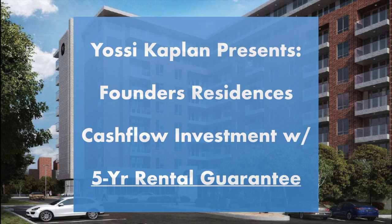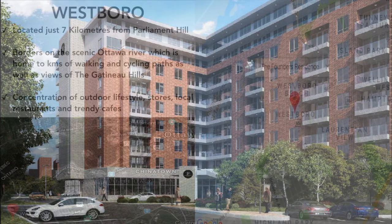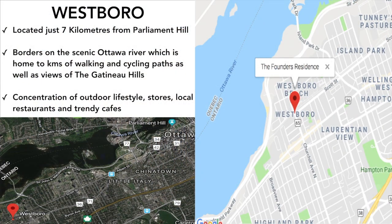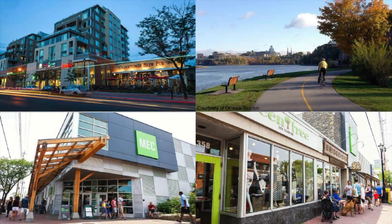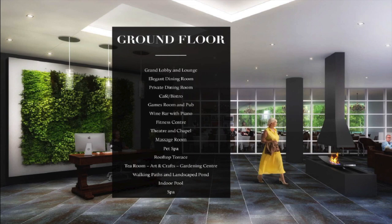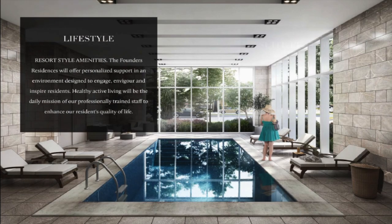Yossi here. Today we're talking about seniors housing in Ottawa. All these government employees need a place to stay and have fat pensions. So we buy into the condo like any other condo — 20% down, 80% mortgage. The developer and the management company run this for us. They pay us every month a fixed amount for five years. At the end of the project, they're going to buy the condo back from us at a guaranteed, agreed-upon price — or if you like, there's an option to sell the condo at market rate.